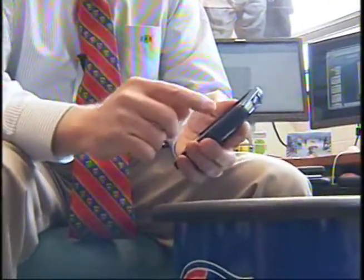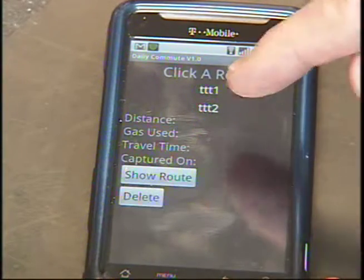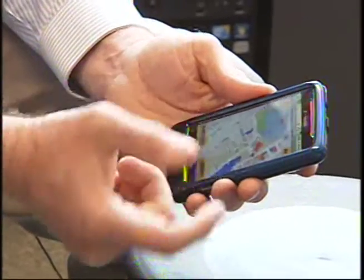Millersville computer science professor Dr. Roger Webster has developed numerous apps for the Android market. His latest, which is two weeks away from being accessible, is called Daily Commute. It allows you to track from home — it computes the time it takes you to get there, all the mileage it takes you to get there, and your gas consumption. It computes how much gas you save during different routes.